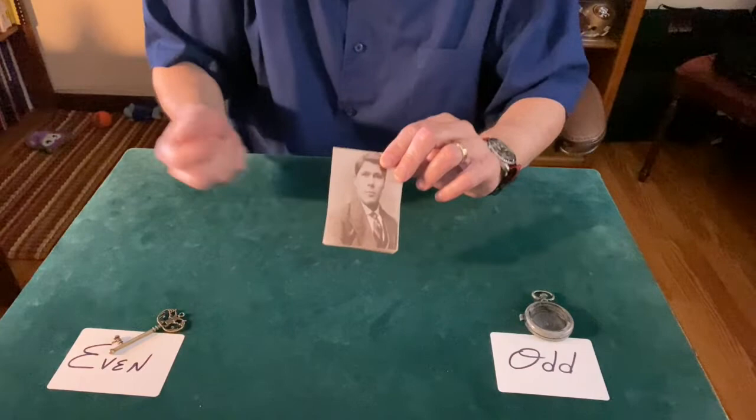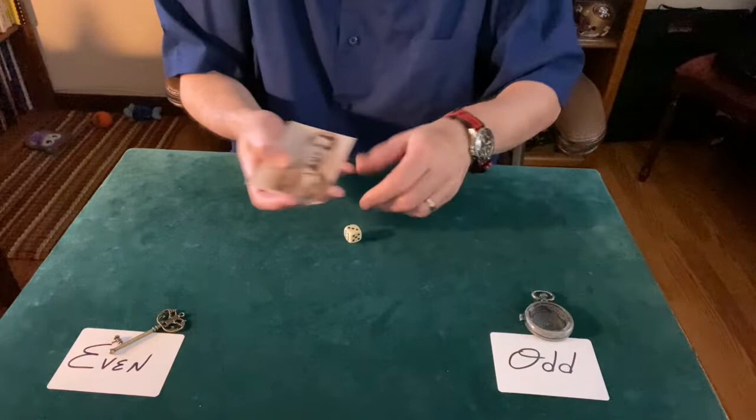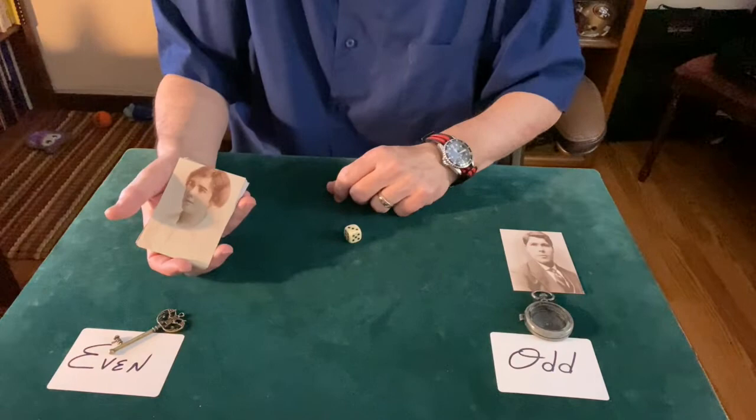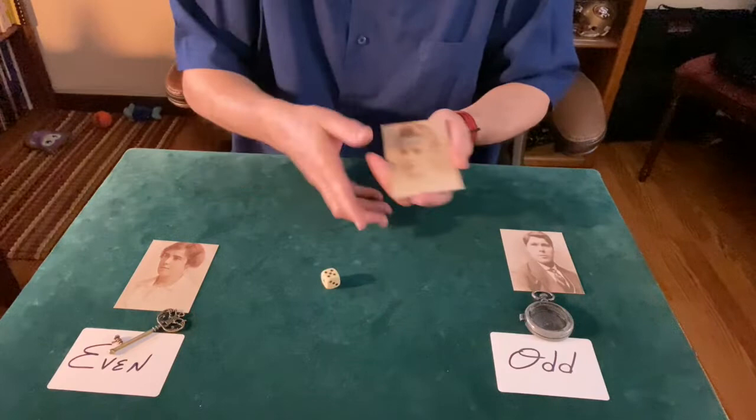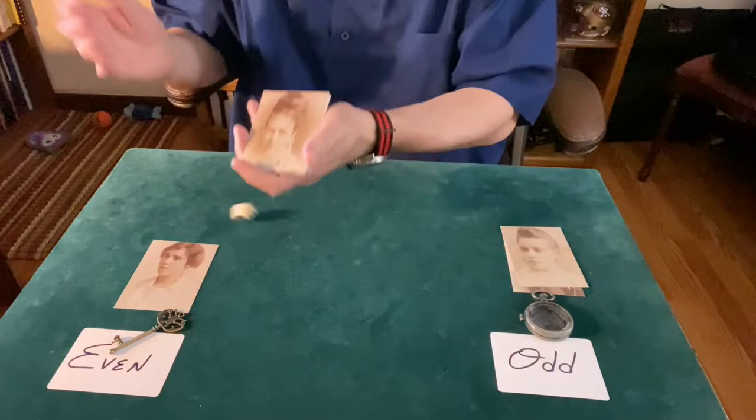Anything about this picture you like? I roll the die — it's a three, so yes, something about that picture appeals to them, and I give them the picture. How about over here holding the key? Anything about this picture appeal to you? That person gets a four — yes, that's even. How about you with the pocket watch? Anything appeal to you? It's a five — that's odd, yes, they like that picture. How about you with the even? That's a one — that's odd, so no, we'll discard that picture.